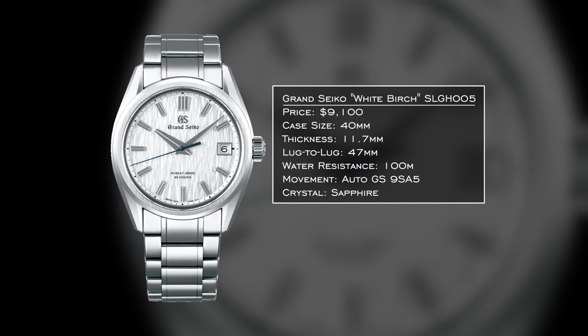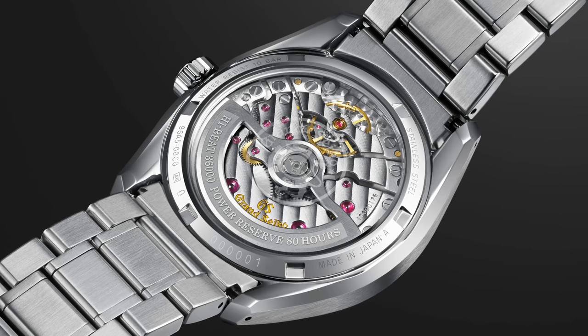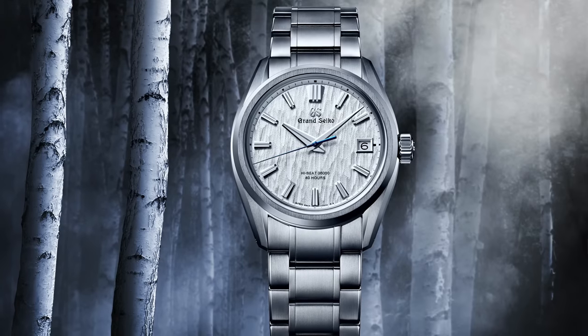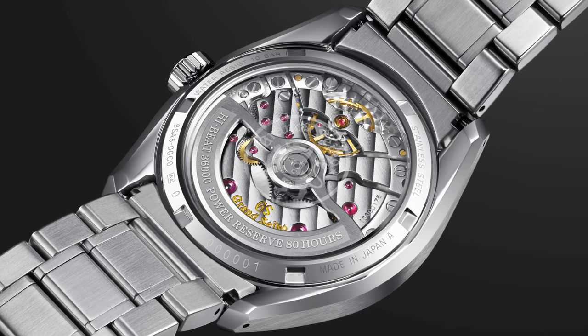For the one watch collection, one watch I would certainly consider is the Grand Seiko White Birch. I personally love the look of this watch — specifically the automatic high beat version. It retails just over $9,000 with a 40mm case, 11.7mm thickness, and 47mm lug-to-lug, so it wears true to size with 100 meters of water resistance. The 9SA5 movement — unveiled with this watch in 2021 — is simply beautiful. The bridges, finishing, and layout of the movement are really well done; it's probably one of the better-looking automatic movements under $10,000.